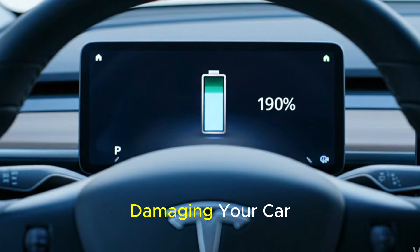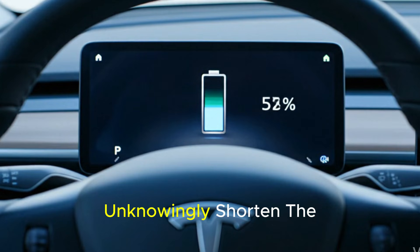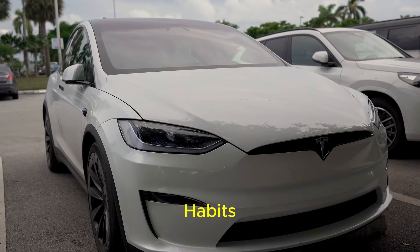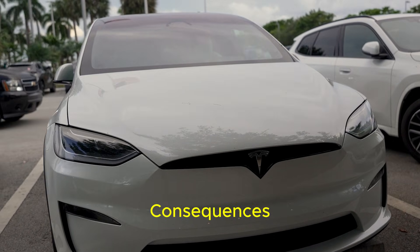If you drive an electric vehicle, you may be damaging your car without realizing it. Most EV owners unknowingly shorten the battery's lifespan, reduce range, and invite costly breakdowns through seemingly harmless habits. In this video, I discuss mistakes that nobody talks about but which have serious long-term consequences.